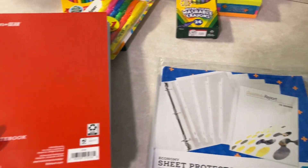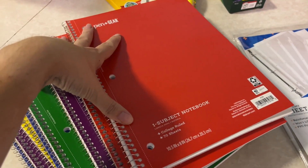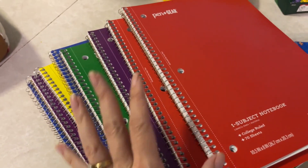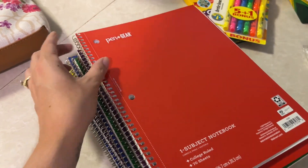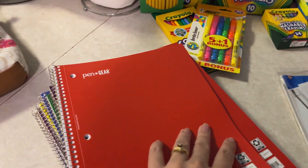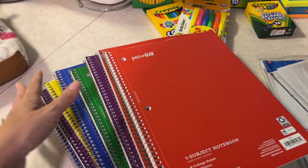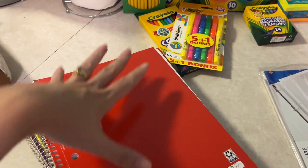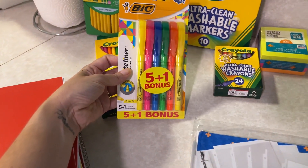Some sheet protectors. And then the 35-cent spirals — I buy like ten of these and they will all be gone by the end of the school year. We use them for just whenever they run out of their fun spirals, they'll grab one of these. I use them for church for my notes, I use them for school, for home-related stuff. So we always have about ten of those spirals. Some more highlighters.